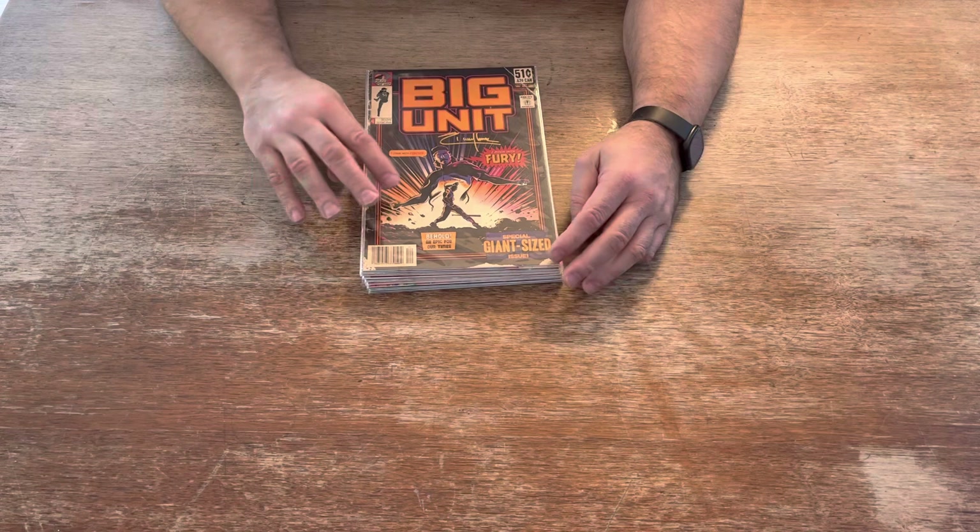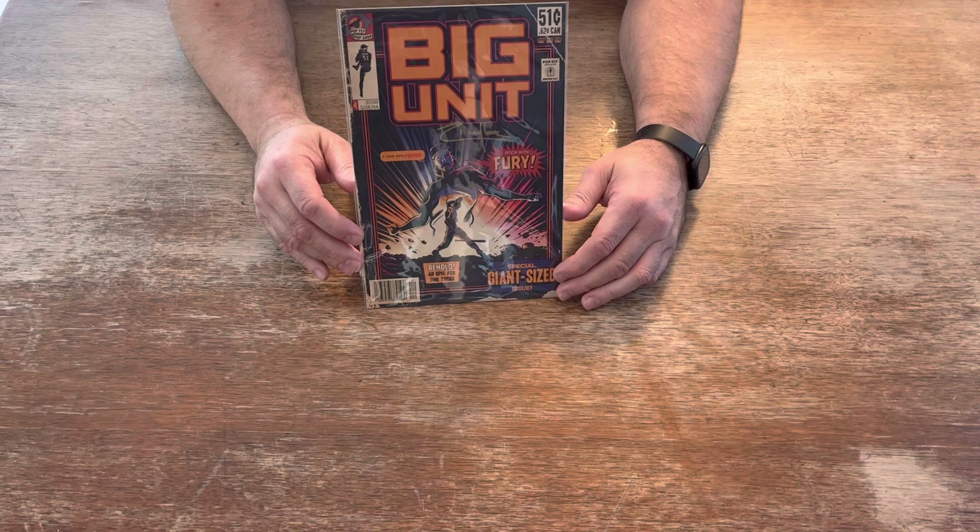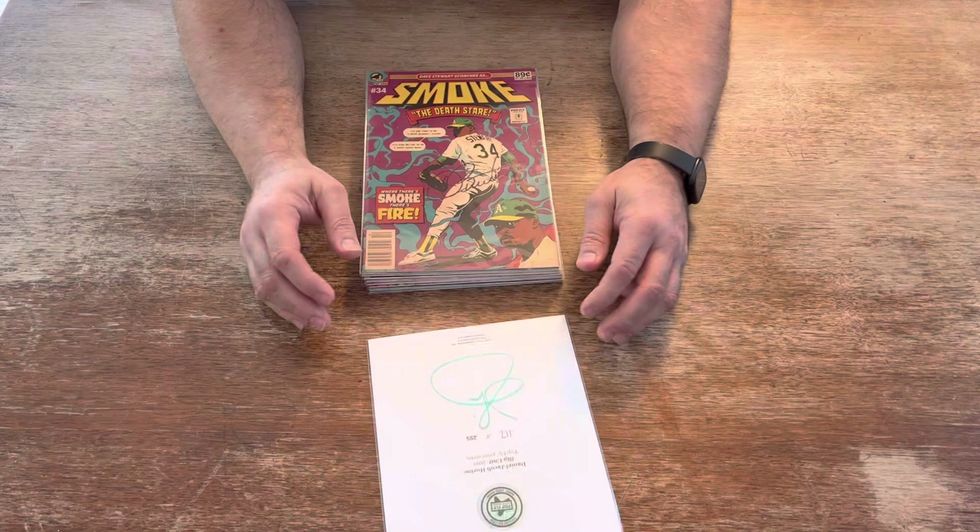This first one here is Season 3. There are 20 prints to a season. This first one is worth about $1,000, signed by Randy Johnson. They made 295 of these. This one is autographed by Randy Johnson.